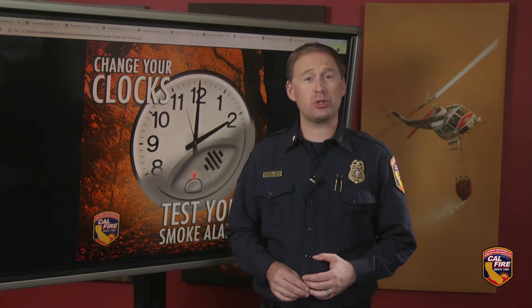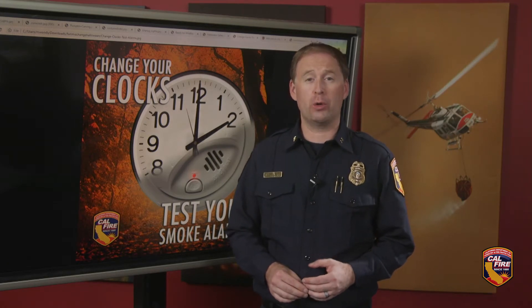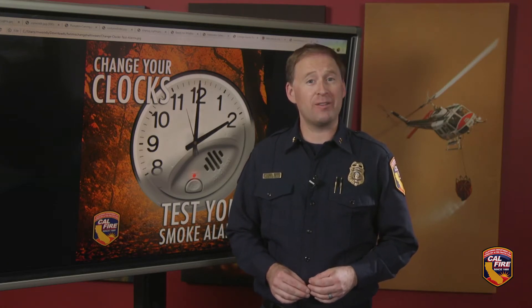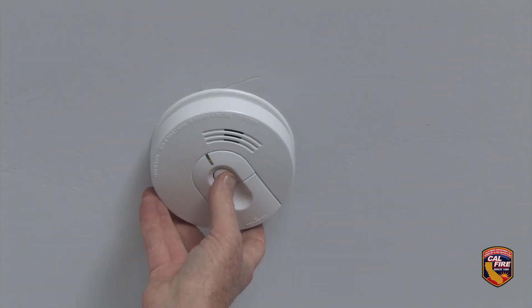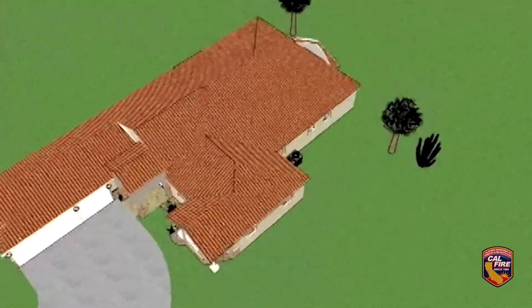With daylight saving time ending on Sunday and you changing your clocks, it's a good time to test your smoke alarm and ensure it's in good working order. Smoke alarms save lives by providing the extra minutes needed to get out of your home safely. Besides testing your smoke alarm every month, here are some additional tips.